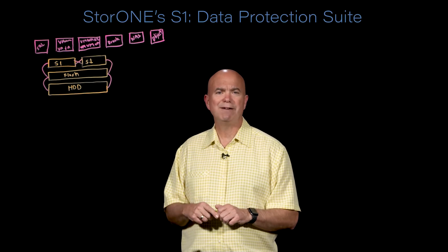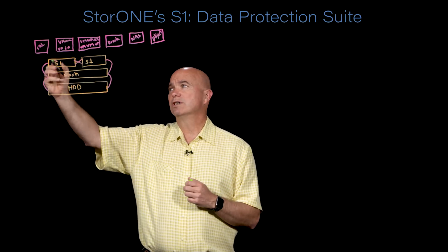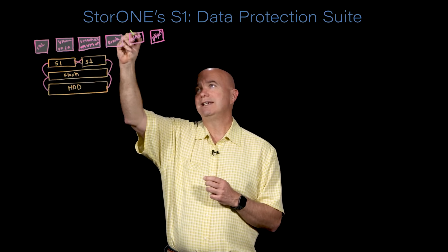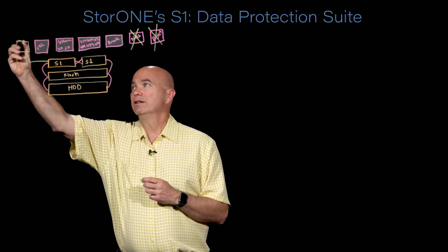Before we get started on that, let's review what the StoreOne S1 Enterprise Storage Platform is and does. It is software that runs on commodity hardware and uses off-the-shelf flash and hard disk drives to deliver an enterprise-class storage experience into your data center. It can support a variety of workloads, including SQL, VMware, Oracle, and it can also eliminate the need for NAS and object storage by providing those services directly from our software itself.